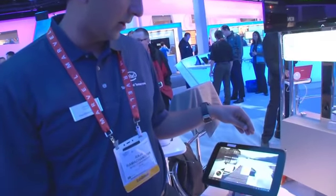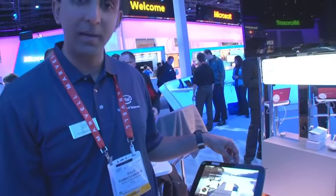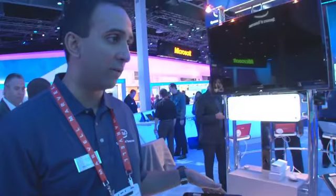What we're showing here is a Medfield-based tablet. This is made by Lenovo. This is pre-production, so it'll be on the market later this year.